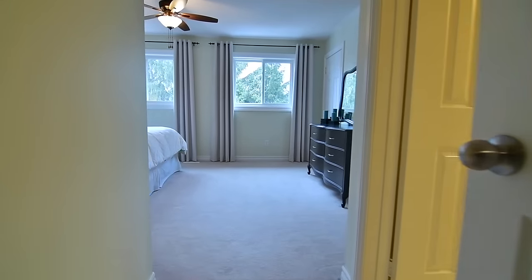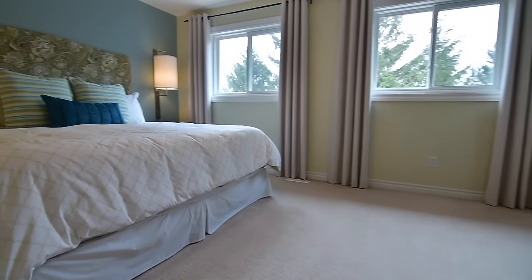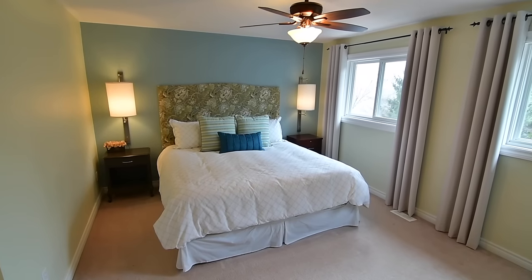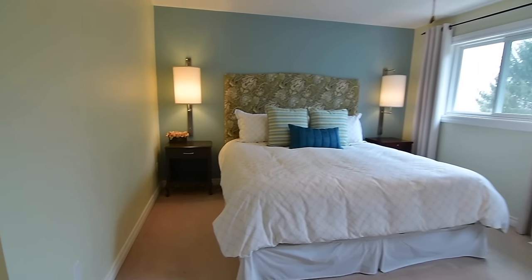The master bedroom is a beautiful, bright, light-filled retreat featuring a ceiling fan and wall lighting, oversized windows offering views of the backyard and wooded area, his and her closets, and its own four-piece ensuite with ceramic-tiled floor and bath area.